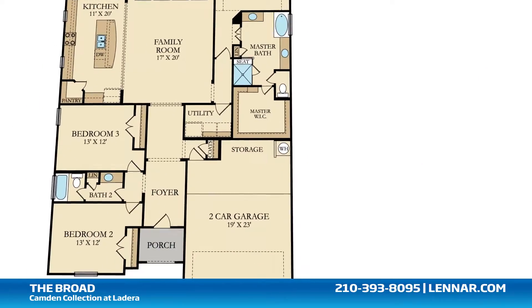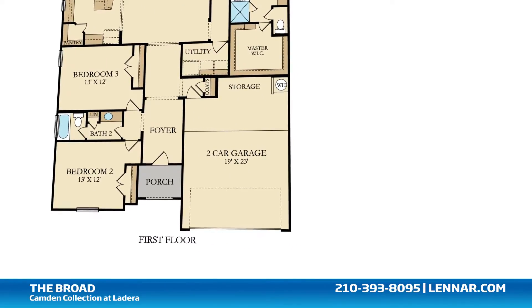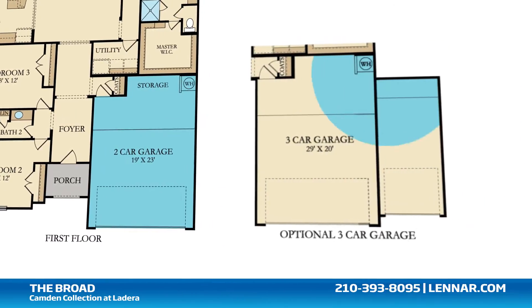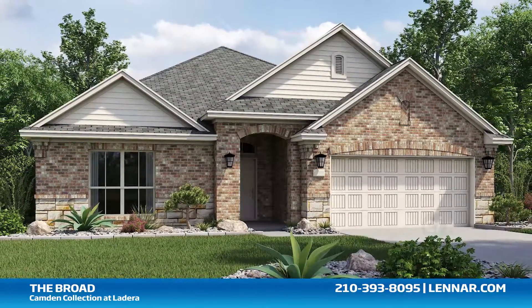This incredible new home also features a walk-in utility room, plenty of extra storage, and a two-car or optional three-car garage.